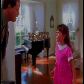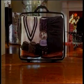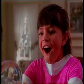Daddy, did you bring me anything? Samsonite Hardside. After all, you've got your life in there.